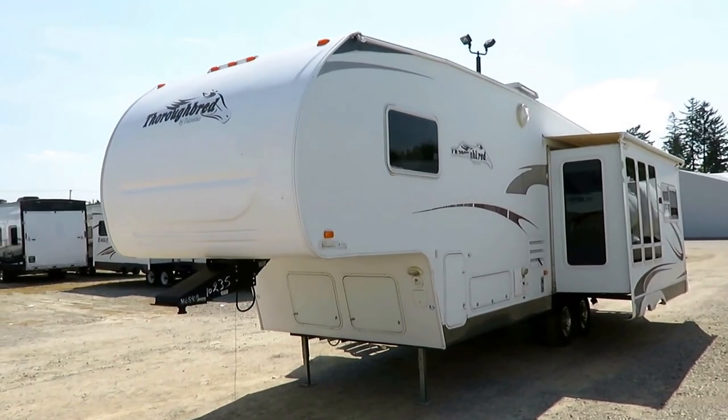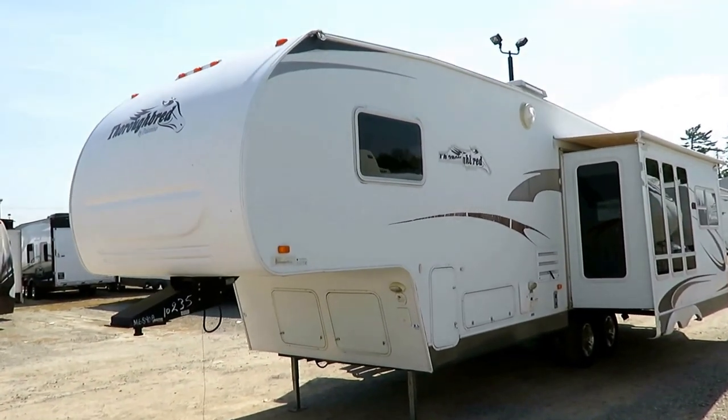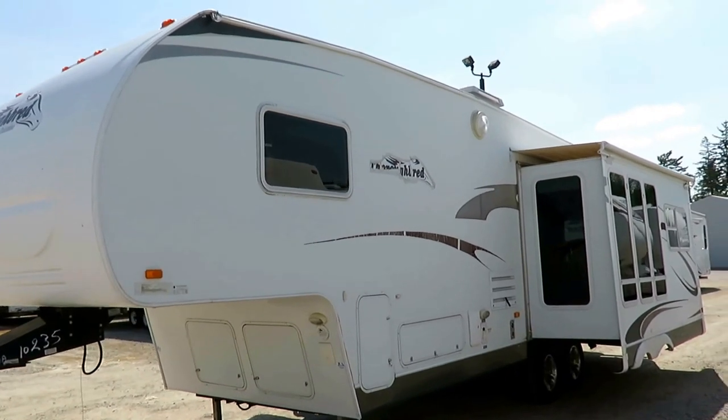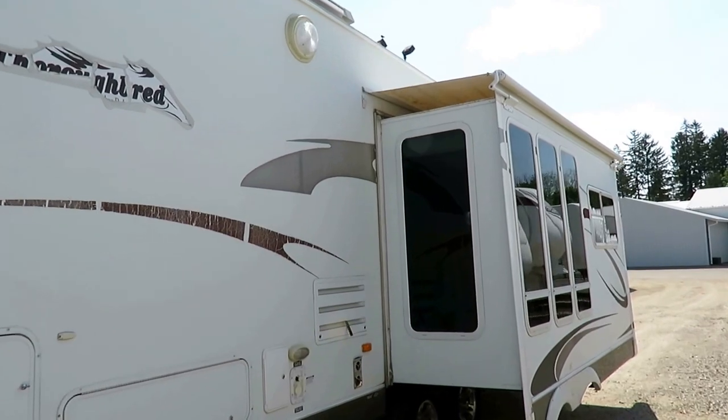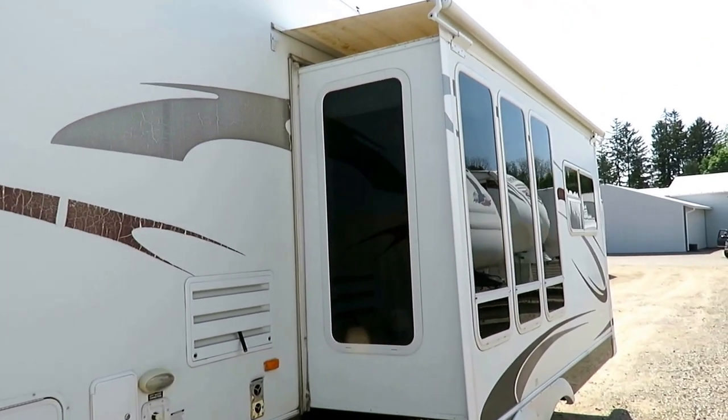This is very light — and I don't just mean in color. This is only 6,405 pounds, so legitimately comfortably half-ton towable, and by and large pretty well kept.